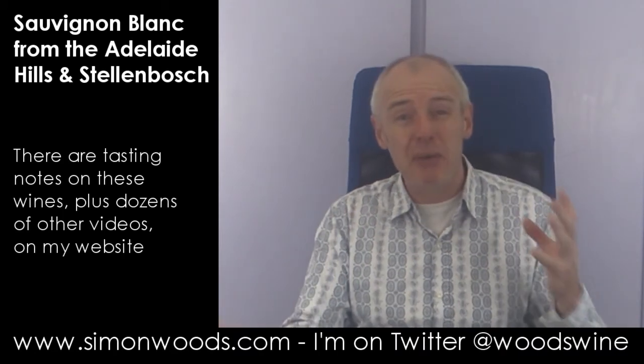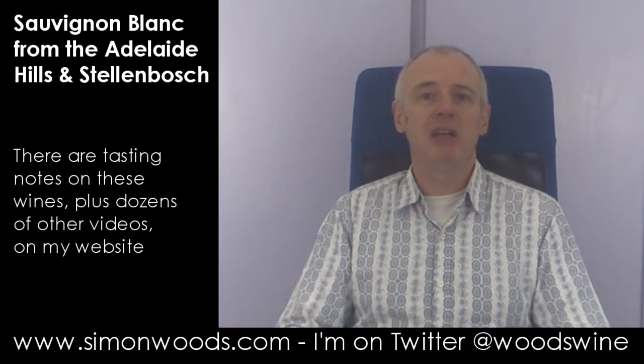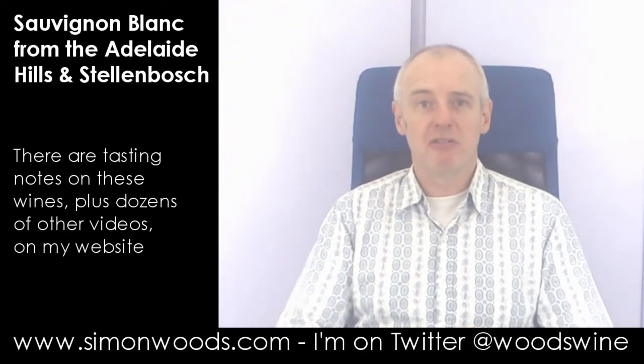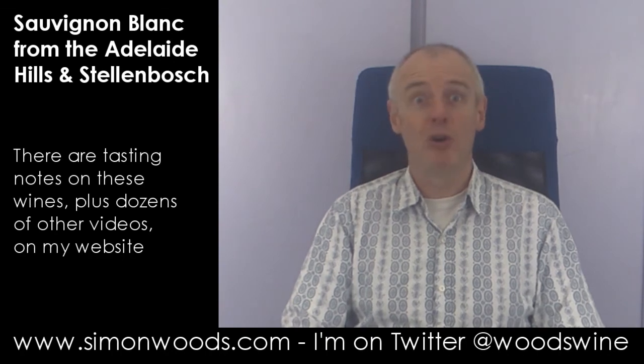Which do I prefer? I like them both — I think they're good for different occasions. This one is probably more the winter Sauvignon, the other one's the summer Sauvignon, so if you're in the wrong hemisphere you're just going to have to buy a round-the-world ticket. If you prefer one to the other, maybe buy a bottle of each — and if it's summer pretend it's winter or vice versa. Or maybe I should just shut up and go and have a glass of one or two or both of these.